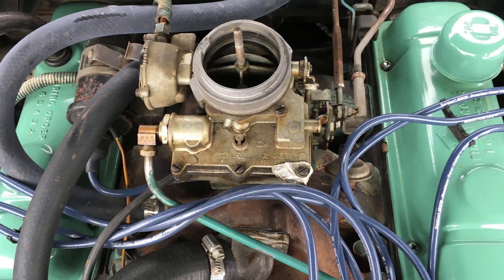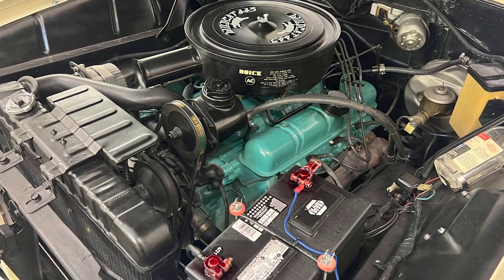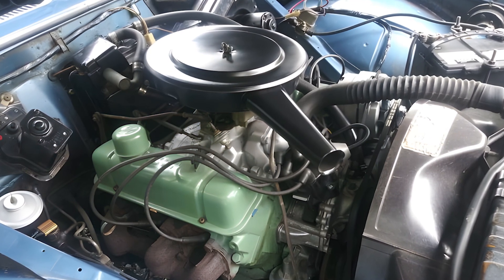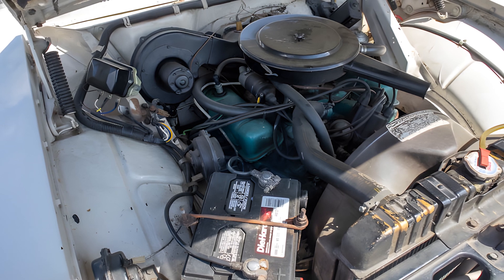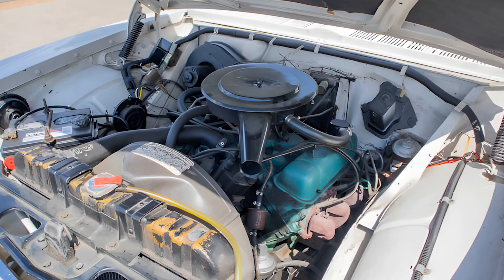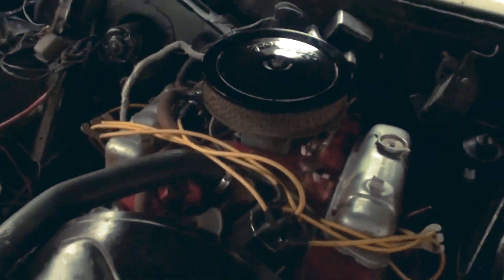But let us flip the question. In today's world, could the Buick 198 have a practical place if brought back to life? From a technical standpoint, this engine would struggle to compete in a modern context. With its low compression ratio, lack of fuel injection, no balance shaft, and high emissions output, it would fail to meet today's strict environmental and fuel economy standards. Producing a factory-original version for commercial use would be nearly impossible.